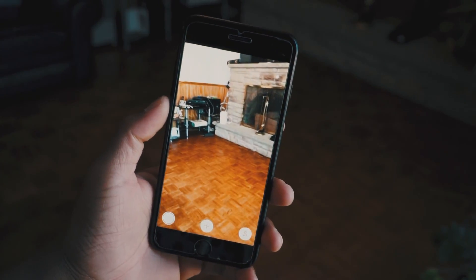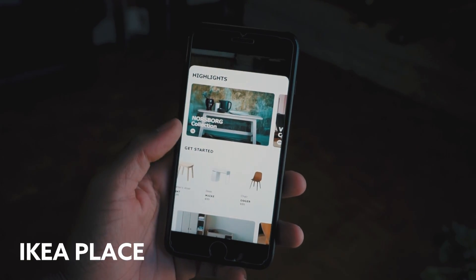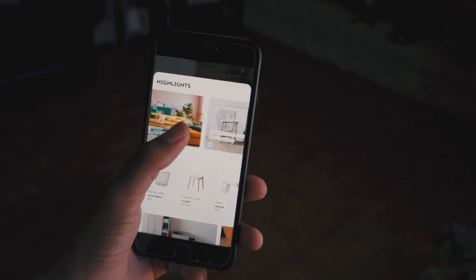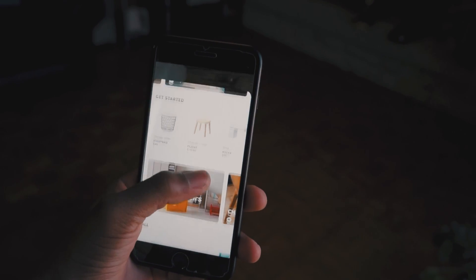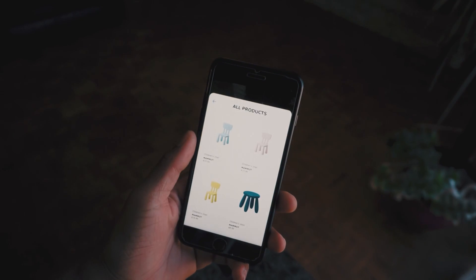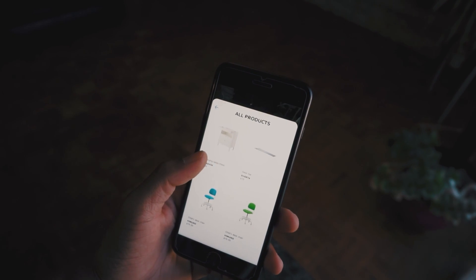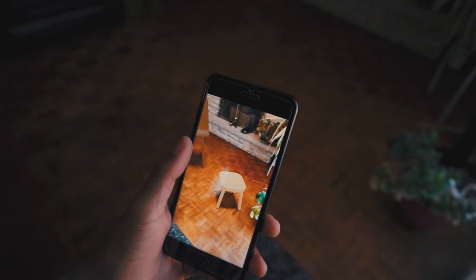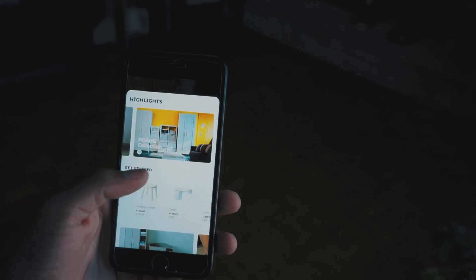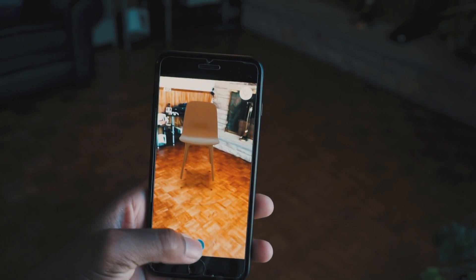The first one I'm going to look at is called IKEA Place. IKEA has a track record of staying on top of trends with smart lighting and oddly charming ASMR videos. Now it has a new app for helping you visualize its furniture in your home. More than 2,000 IKEA products are currently available in the app. Some are half-rendered so it won't work perfectly, but the majority of the furniture works very nicely. It basically acts as an interior decorator so you can see how furniture would look before you actually buy it.